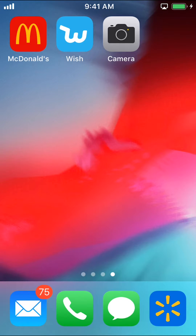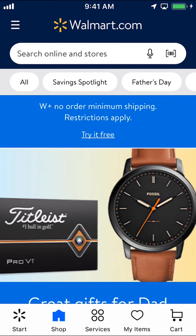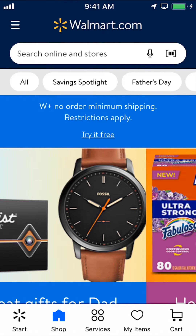We're going to start by opening up your Walmart app. Once you open up your Walmart app, you can arrive on this main screen right here. Look in the upper left-hand corner — we're going to see the three white lines. Make sure to tap on those.